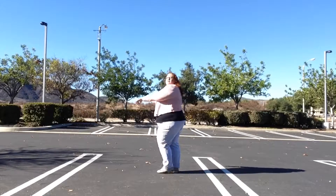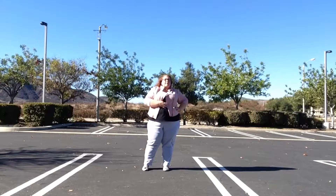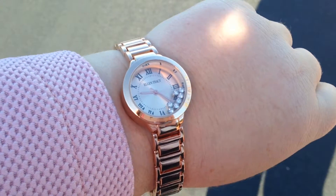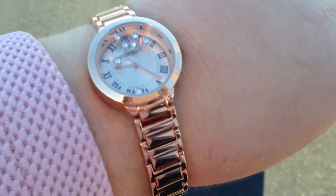Hi everybody, Brenda from capsuleofwonder.com here with another outfit of the day. This was an outfit that I threw together when I was running late. The watch is an Ellen Tracy faux rose gold watch with little blingies that move inside — I love this watch.